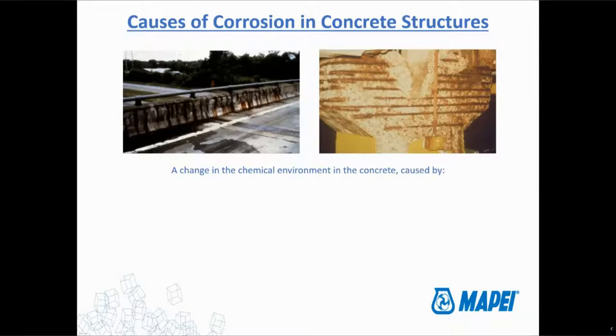The causes of corrosion in concrete — at a basic level, it's a change in the chemical environment of the concrete. Either you're adding something like chlorides. I live in the northern part of the United States. In the wintertime we're adding a bunch of road salt. Road salts include chlorides, so we're adding a lot of chlorides to the surface of our concrete. As it cracks and falls, we get freeze-thaw and melting of the ice, and the water starts infiltrating into the concrete.